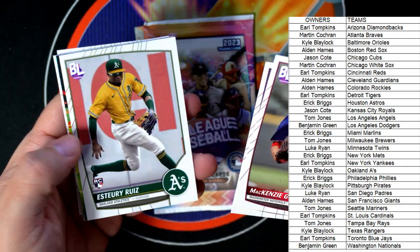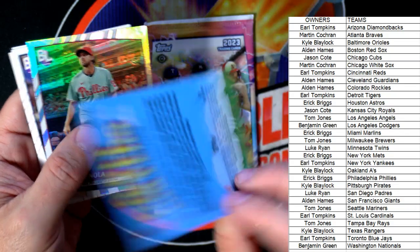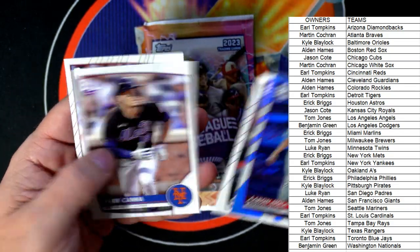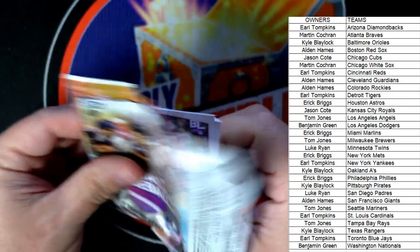McKenzie Gore, Joe Ryan, Ruiz — the 8-Bit Ballers Ohtani, there you go, TJ, coming out to you. Aaron Nola refractor and a couple of base cards. Last pack! And sure, we'll random the 'Wanna Be a Big Leaguer' card — no problem.